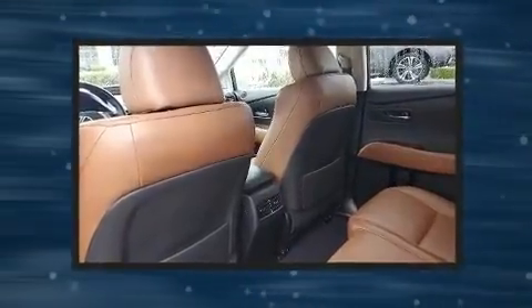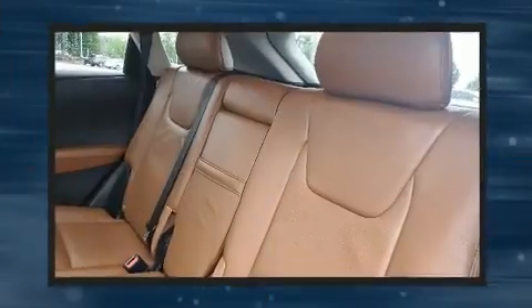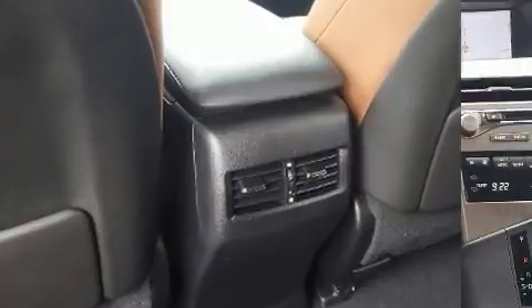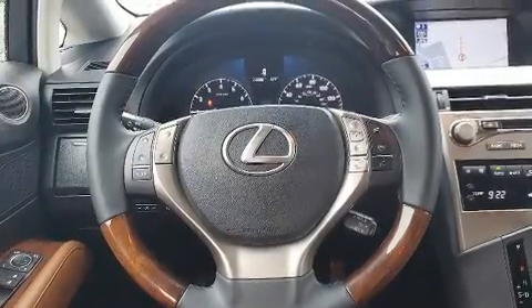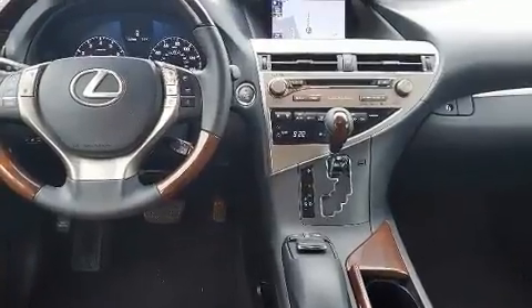Lexus ensures the safety and security of its passengers with equipment such as dual front impact airbags with occupant sensing airbag, front and rear side impact airbags, traction control, brake assist, anti-whiplash front head restraint, a security system, an emergency communication system, and four-wheel disc brakes with AVS.